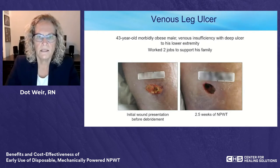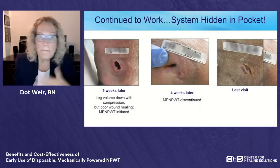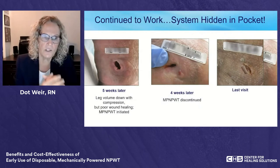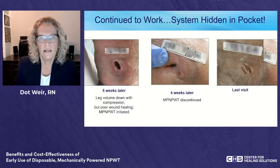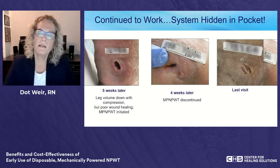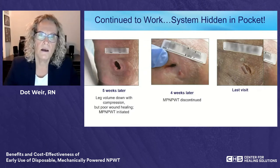We discontinued the powered system. About five weeks later his leg volume was down with compression, but the wound wasn't filling in. At that point we initiated the disposable mechanically powered system. Four weeks later it was down to just a small area, and by the last visit there was just a little scar — a small divot in the skin. It rapidly closed, and it enabled him to work both jobs, wearing the device snaked up his pants leg into his pocket.